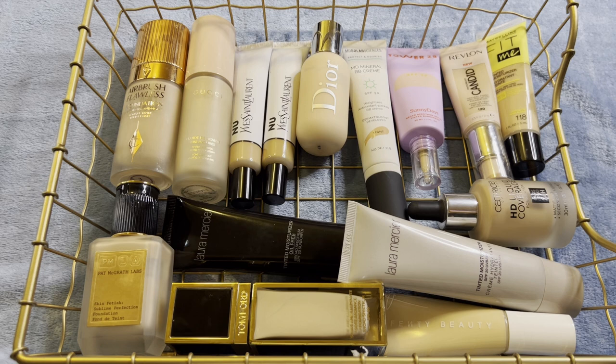This is the start of my end of the year declutter. Looking at this image I'm a little taken aback — I did not realize I had this many base products. Today we're going to be doing foundation, concealer, primer, powder, and setting spray all together, just because I don't think I have enough in any one category for a full video.